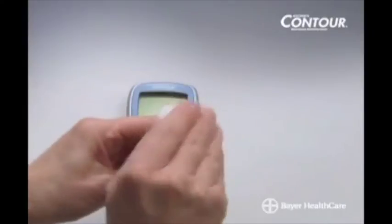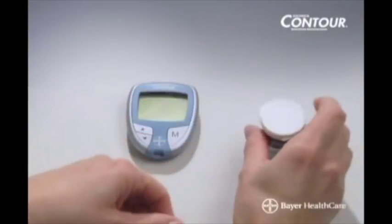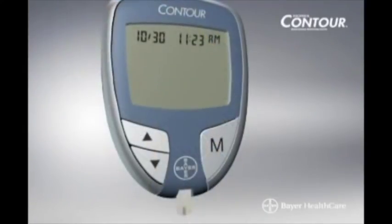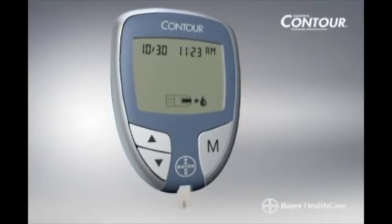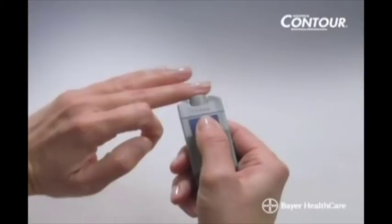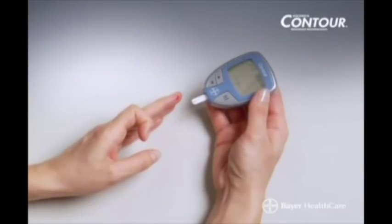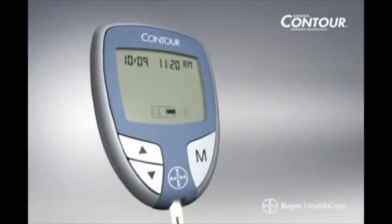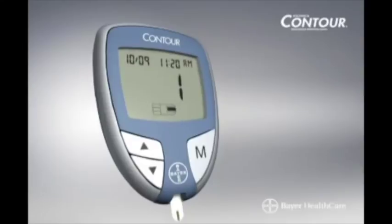Remove a test strip from the bottle and close the bottle tightly. Check the expiration date to be sure the strips are still good and make sure the strip does not appear torn or damaged. Hold the strip with the gray end facing up and insert the gray end into the test strip port on the meter — no coding is required. The meter will turn on and a test strip with a flashing blood drop will appear on the screen, letting you know it's ready to test. Use your lancing device to obtain a very small drop of blood. Touch the tip of the test strip to the drop of blood — do not press the tip against the skin or place blood on top of the strip. The tip will pull blood in automatically. Hold the tip in the blood drop until the meter beeps, then it will count down five seconds and display your result.